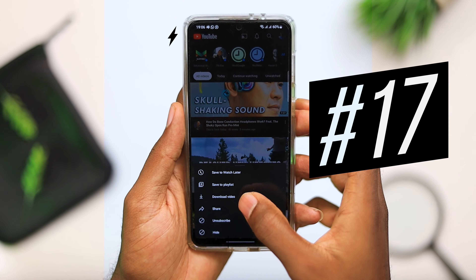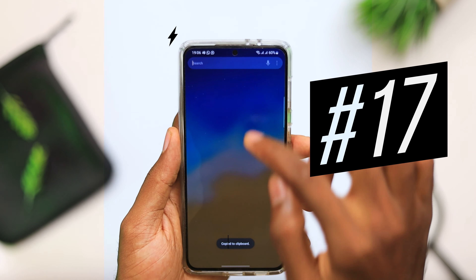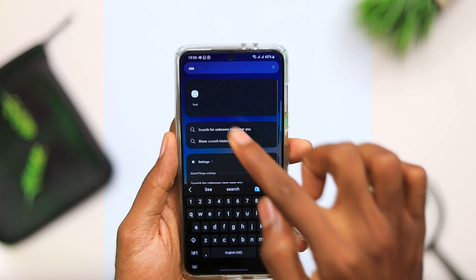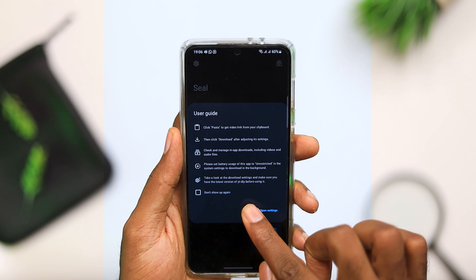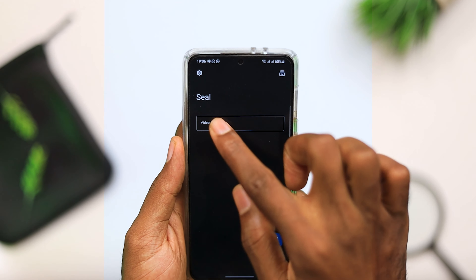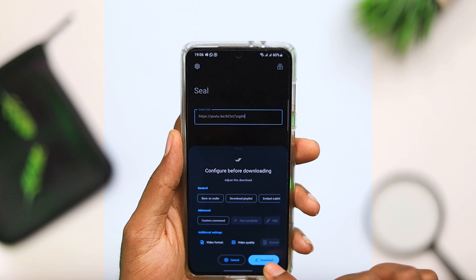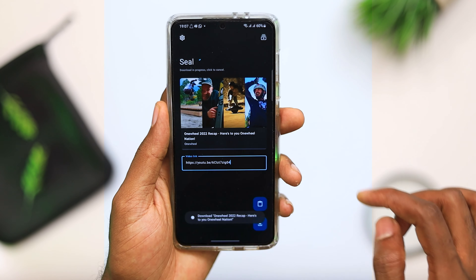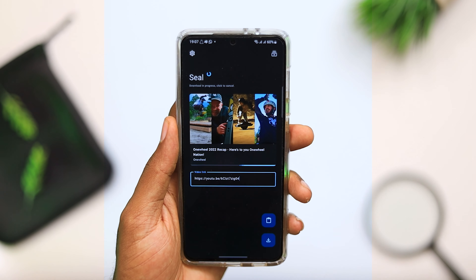Next is an application that allows you to download music or videos from any downloadable platform — for instance, YouTube. All you have to do is copy the link, bring it into the application, paste it, and just like that, you can download anything from any platform that supports music or video downloads. So if you've been wanting to download your Instagram stories, YouTube videos, or anything of that sort, make sure you check out the Seal application.